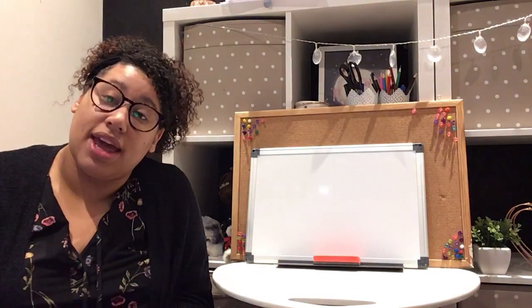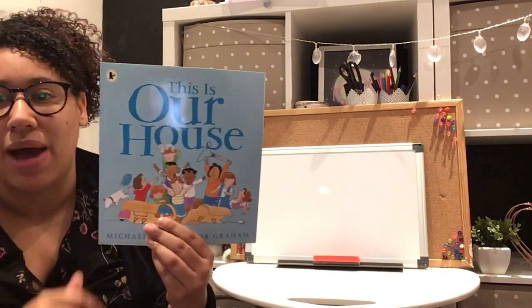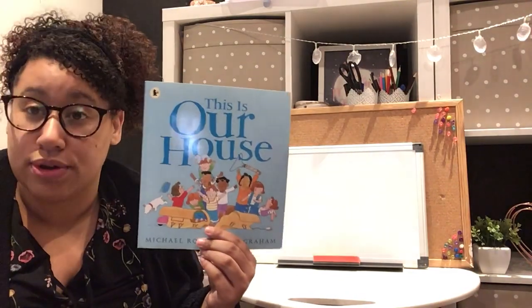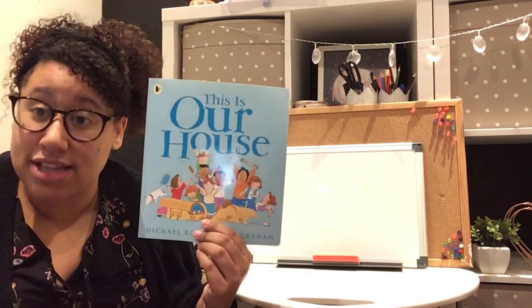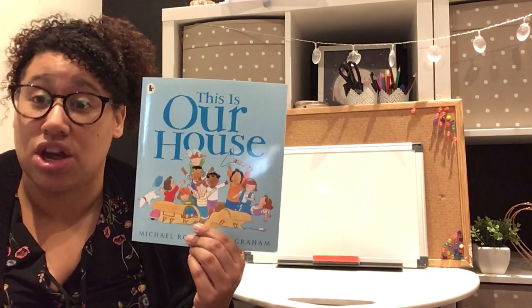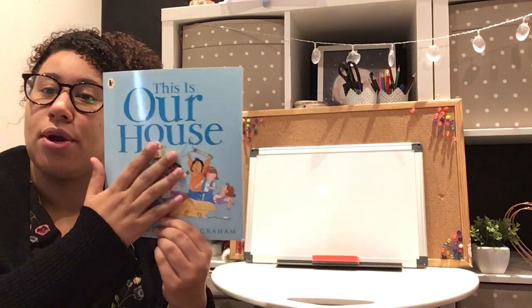This week we are going to start a new book, which is a little bit different from the book we've done in the past. Last week's book was called 'This Is Our House' and it's what we call a fiction book — a story book. A story book is full of made-up characters and made-up ideas; it doesn't tell us any information or facts about a subject. So a fiction book is a made-up story.